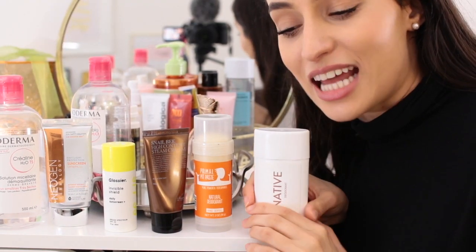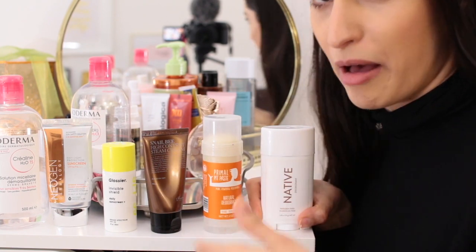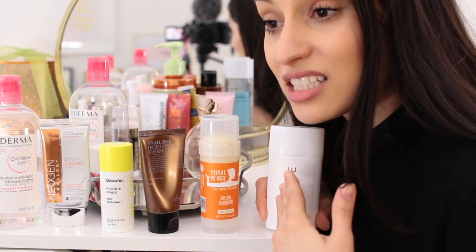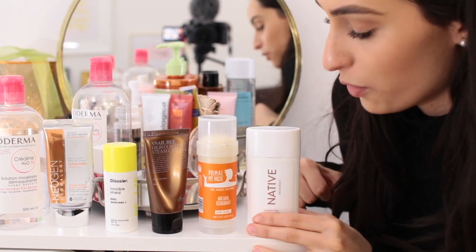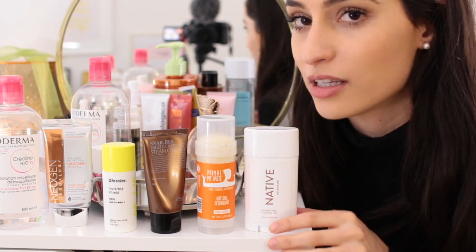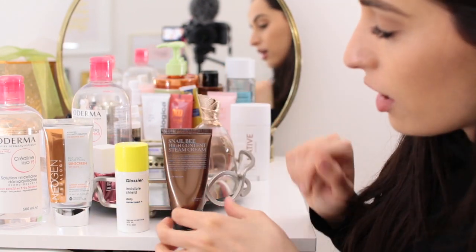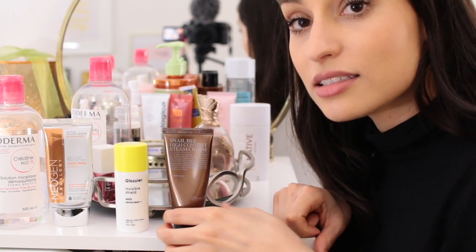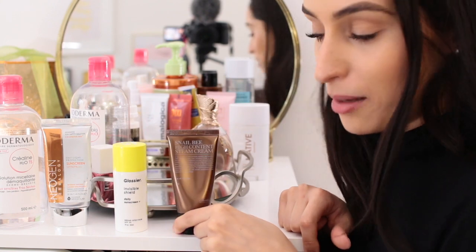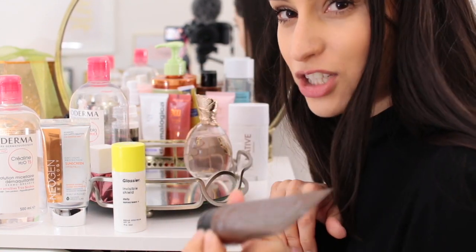The Primal Pit Paste Natural Deodorant — I've tried a bunch of natural deodorants and I'm a naturally very stinky girl, so natural deodorants usually don't work on me, and unfortunately this one didn't work either. I've been using the Native Deodorant in coconut vanilla — this is the only natural deodorant that has worked for me so far. I just finished this and need to buy a new one. There's one more natural deodorant someone recommended so I'll try that. Then the Snail Bee High Content Cream — I like it but it was $20 for a really small bottle. I'll use it up but probably won't repurchase. I want to try the Mizon snail cream instead.